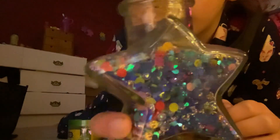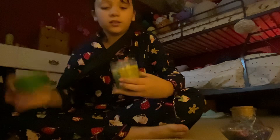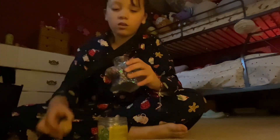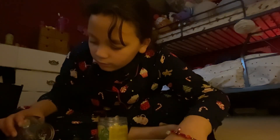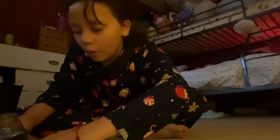Now we're gonna add some glitter because I feel like it's missing something. We have some fairy dust glitter. This is what we do when we sacrifice slimes — just kidding, we don't ever sacrifice slimes. That's so much — that's how much we're adding.